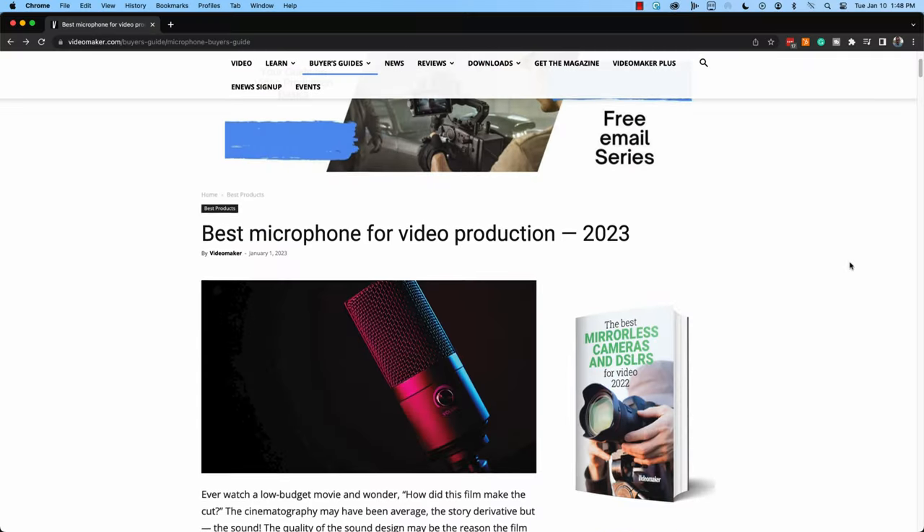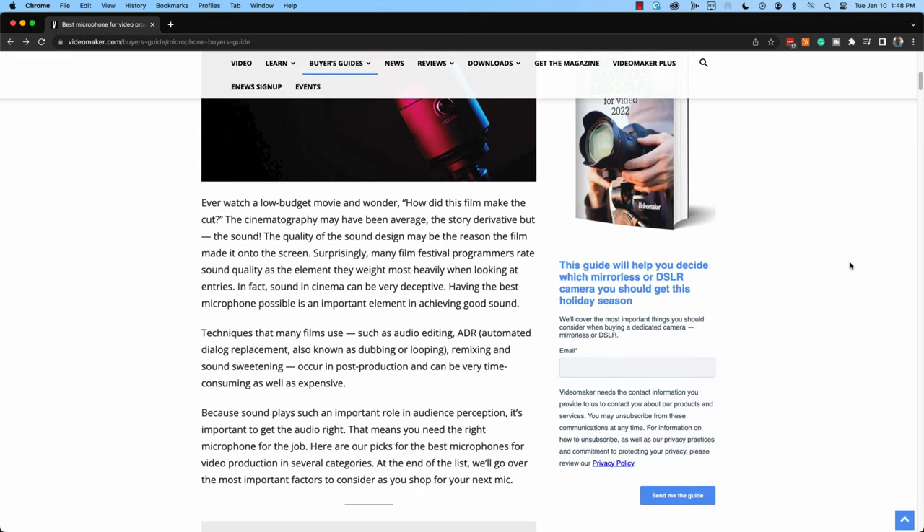The honorable mention is the Sony UWP-D21. Our buyer's guides are living documents — challenge us because it might just change our minds. To see our current list of the best mics for video production and to learn more about mic types and how to buy a microphone for video production, click on this card or the link in the description.